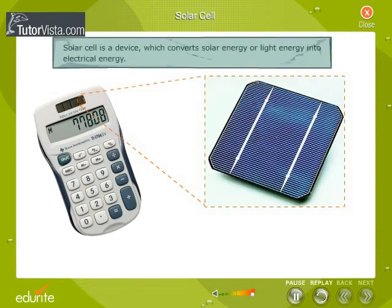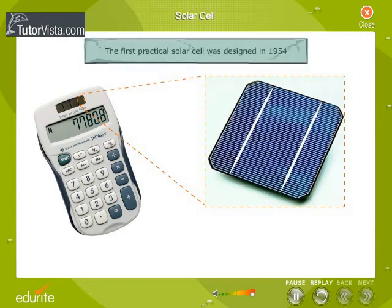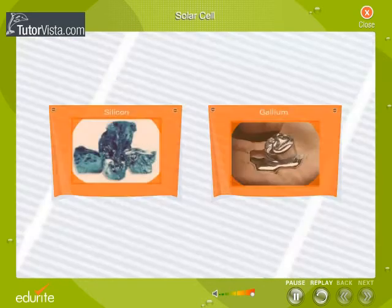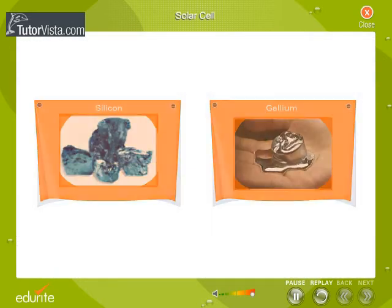A solar cell is a device which converts solar energy or light energy into electrical energy. The first practical solar cell was designed in 1954. Solar cells are made of special materials called semiconductors, such as silicon, gallium, etc.